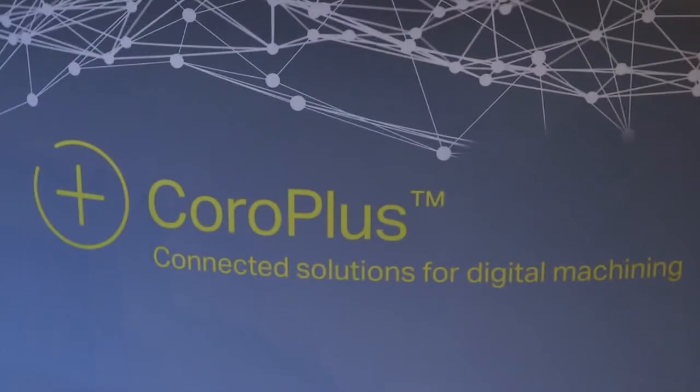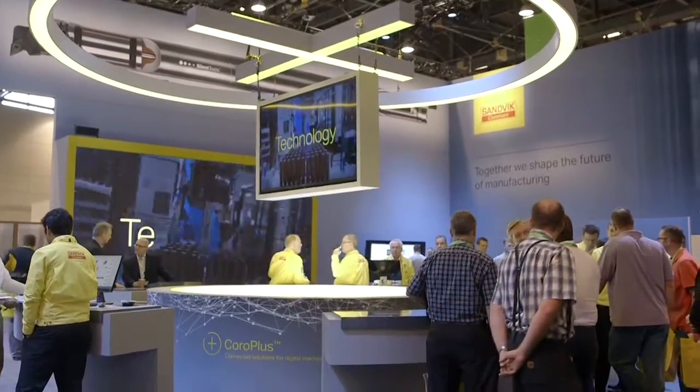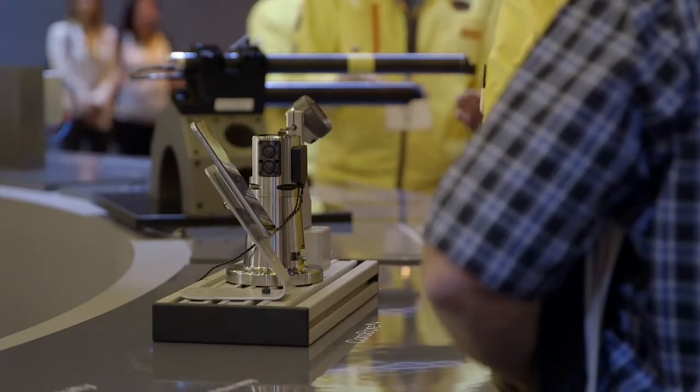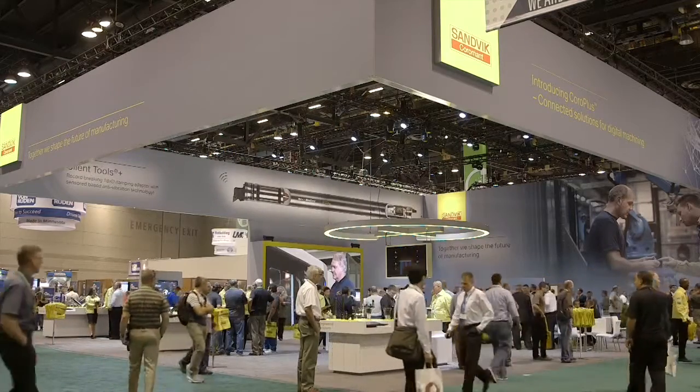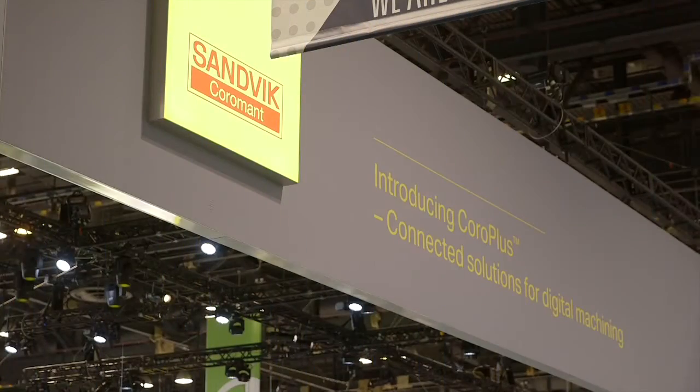That sounds very exciting. Tell us how will it help machine shops? It starts to connect the different areas of the value stream of a machine shop in a digital way, versus the traditional way where a lot of data is collected and analyzed manually. The platform itself is built on three different stages: the pre-planning stage for design and planning connectivity, the in-machining connectivity stage, and the advanced analytics platform.